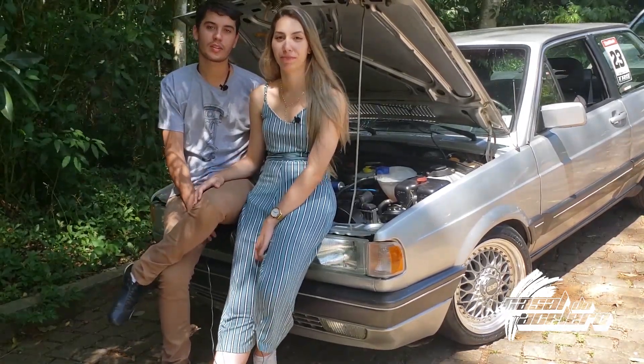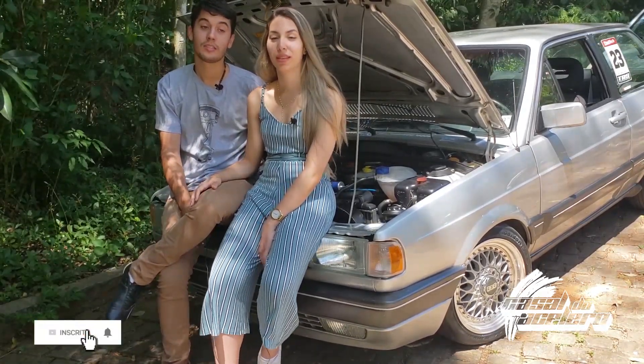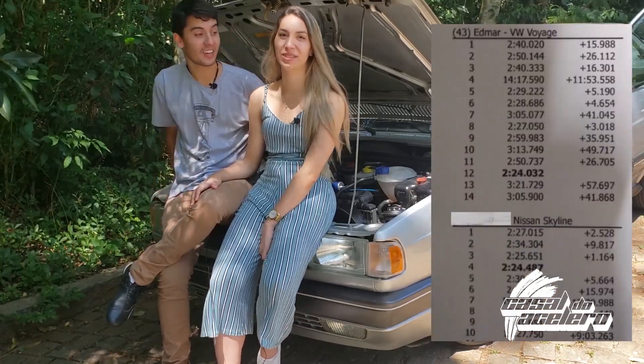Voyage was very strong for us to have fun in Interlagos. We were even in the skyline — you can't believe it!